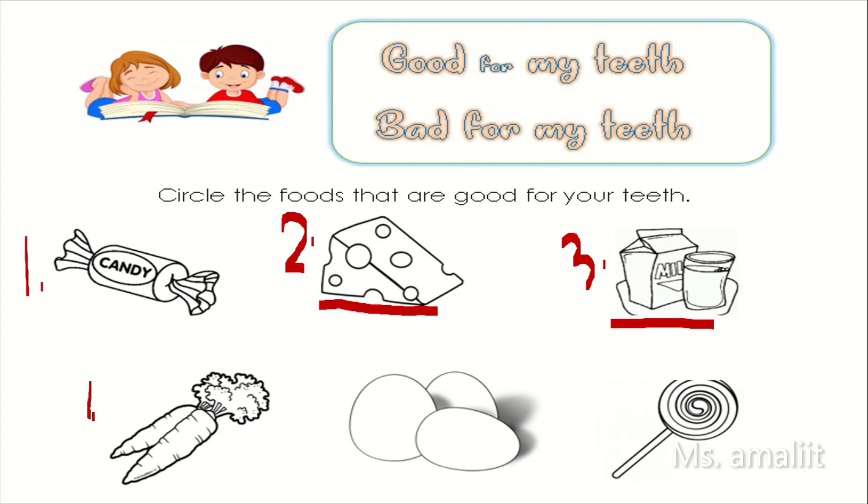Number four. Carrots. Are carrots good for your teeth? If yes, circle the carrot.